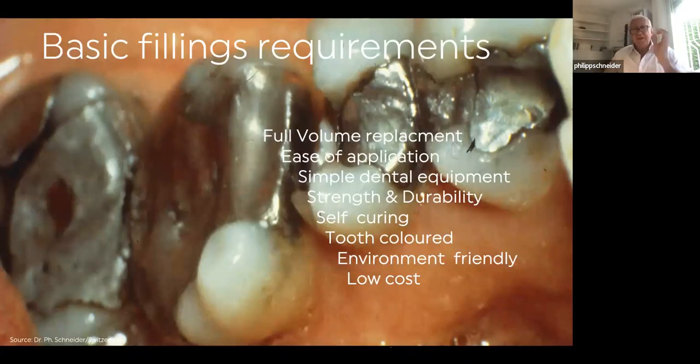We need solutions for every patient. So let's talk about basic fillings — what are the requirements? For me: full volume replacement like amalgam; ease of application; simple dental equipment only. In many clinics and practices, not in Europe, not in the States, not in India — not every dentist has a nice light curing equipment. The material should be strong and durable. I prefer self-curing. Tooth-colored is an advantage. And at the end, affordable for patients.